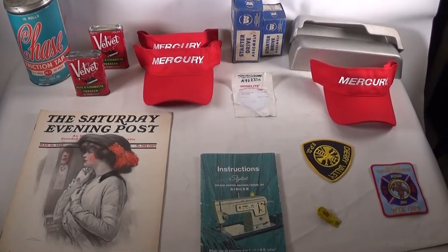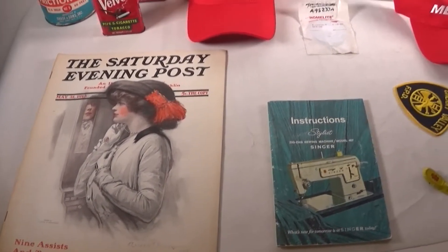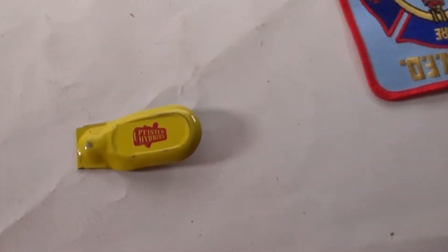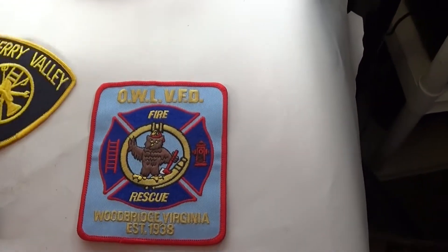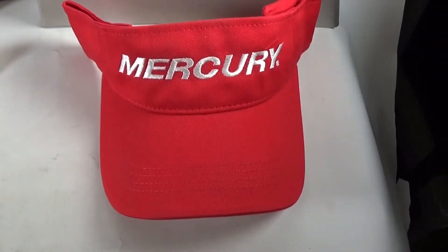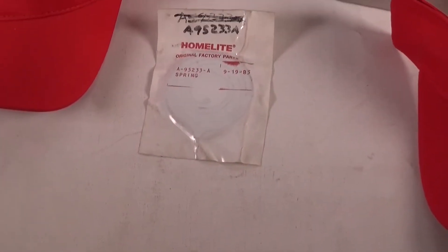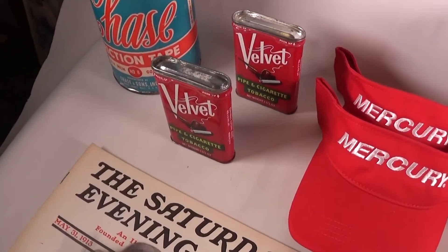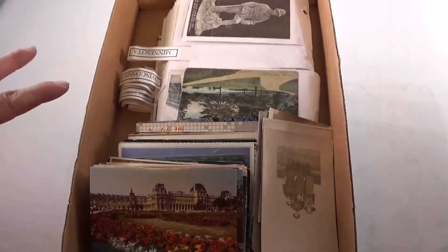Good morning folks, here's what sold this weekend — $161 total. We got a Saturday Evening Post from 1913, a Singer Zigzag sewing machine manual, a little clicker pin, two fire department patches, Mercury sun visor brackets, two star drives, a chainsaw recoil spring, a Mercury hat, two velvet tins from the same person, and a friction tape container — empty.